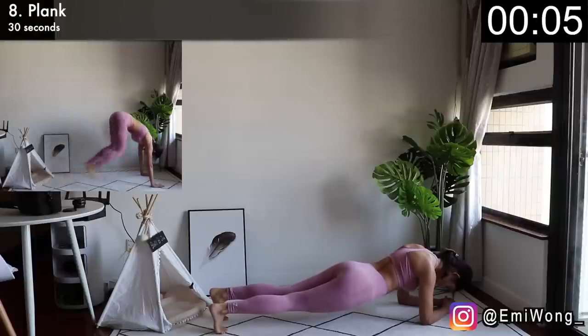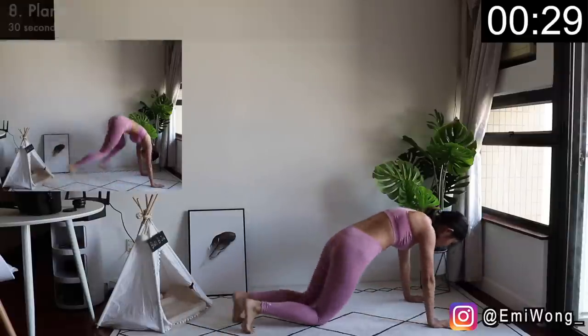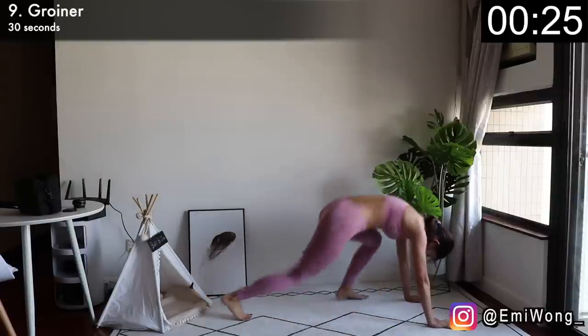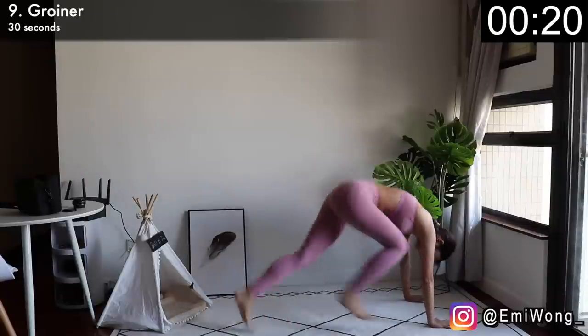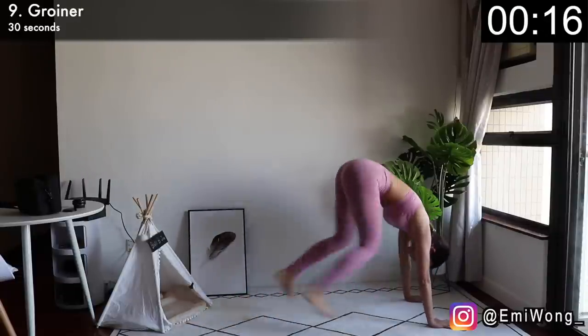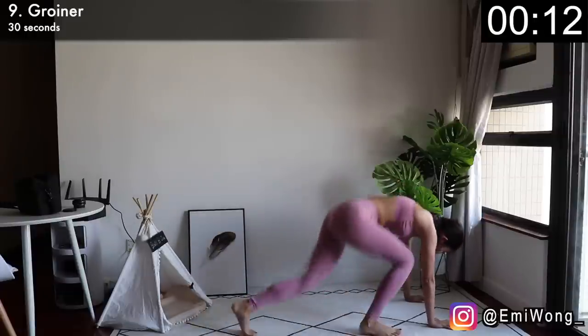Next one is groiners to continue with the intense fat burning. Ninth exercise — get into a high plank position. Jump both feet up, one foot next to your hand and one foot back, then keep jumping and alternating between sides. This is the last cardio exercise with jumping. We're so close to the end — I'm not quitting. Keep up with me, don't give up. We can finish this workout together.